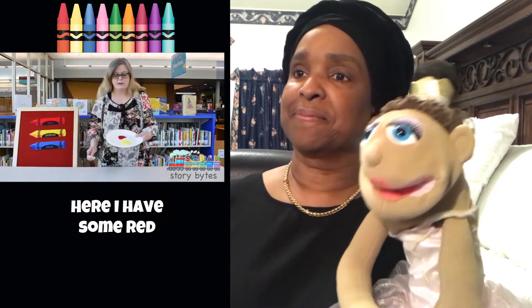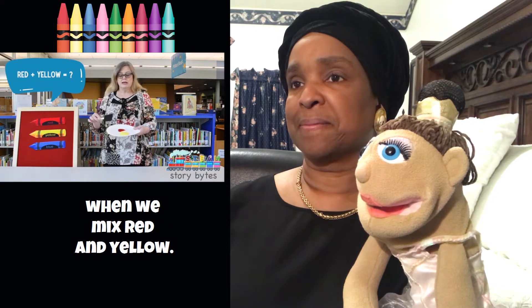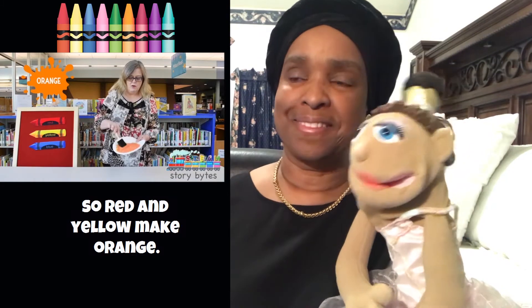Here I have some red and some yellow paint. Let's see what color it makes when we mix red and yellow. Mixing them up. Oh, what color do you think it's going to be? Aha! I think it looks a little bit orange. So red and yellow make orange.